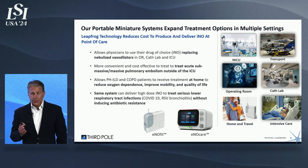Our same system can also deliver a high dose of nitric oxide as an antimicrobial. There's some very exciting work being done at Mass General, at the DOD, as well as the Gates Foundation, which we're collaborating with.